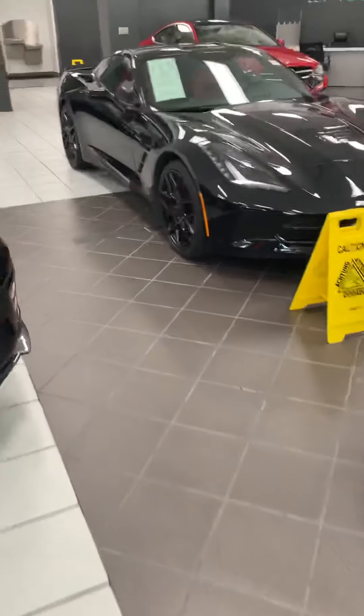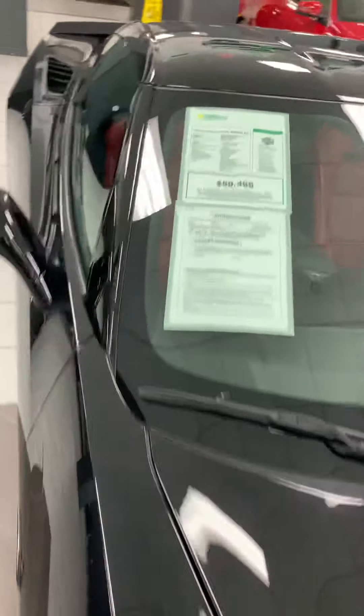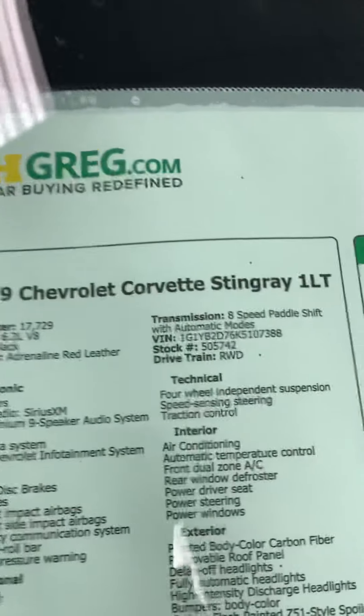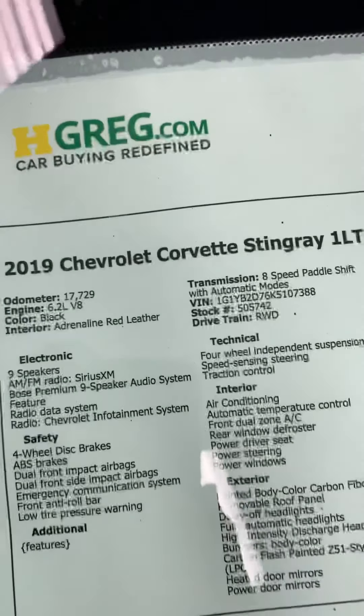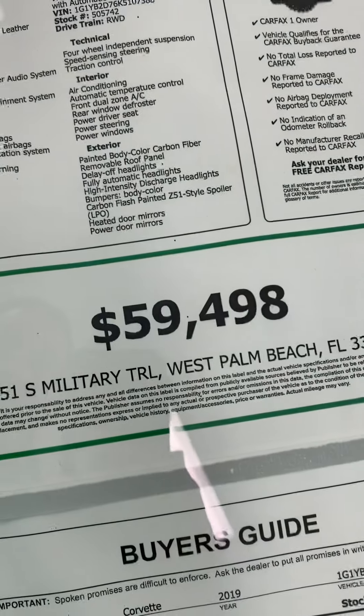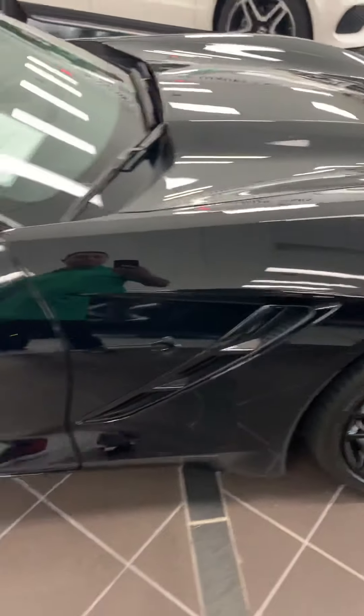Very nice. There is a Corvette also — we have one Corvette. 2019 Corvette Stinger 1LG, 17,000 miles, 6.2 V8 engine, $59,498, with a black and red interior.